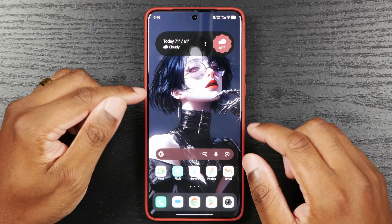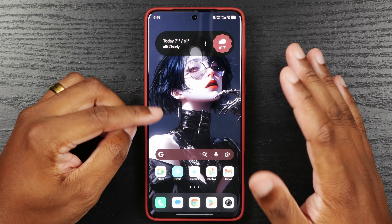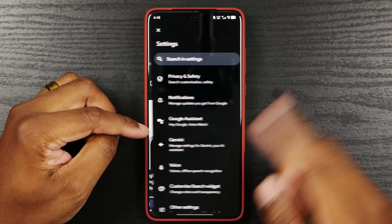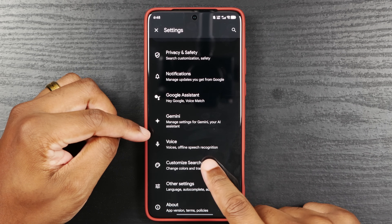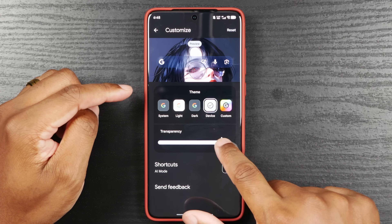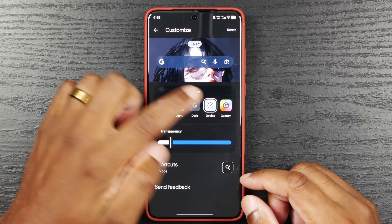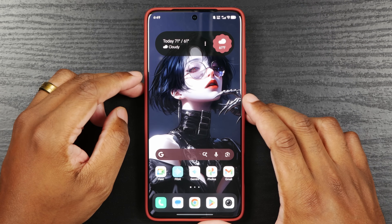To take that one step further — to make it mirror your system colors — go into the Google app, go to Settings, go to your icon in the upper right, go to Settings, and then go to Customize Search Widget. Here's where you can change the colors and the transparency and so on. You have a few options here for how to change that to mirror your system settings.